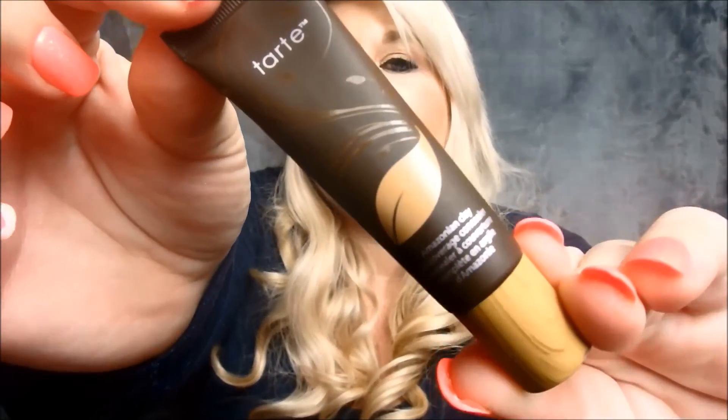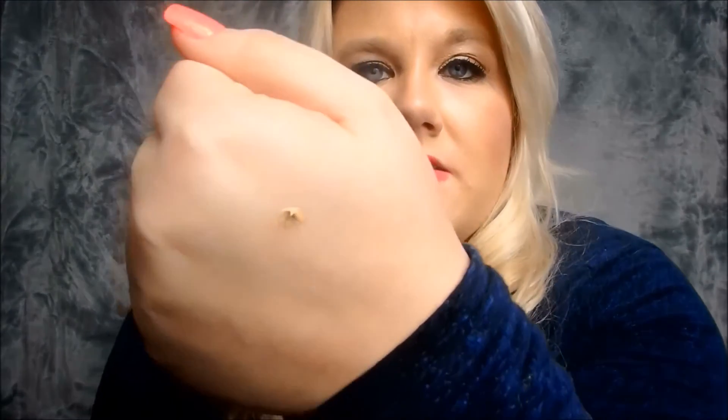This is the other concealer I got — a full coverage concealer in the color medium. I am wearing this on my face today. I absolutely love this concealer — it's amazing. You only need the tiniest little dab and look at how much coverage that is. It's a full coverage and I absolutely love it. This is probably one of my favorite concealers I've tried so far.